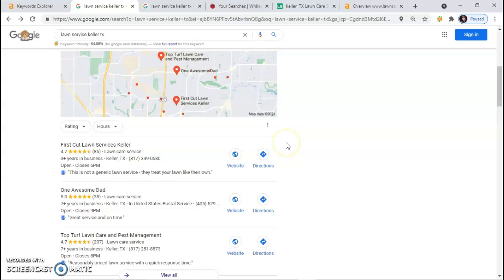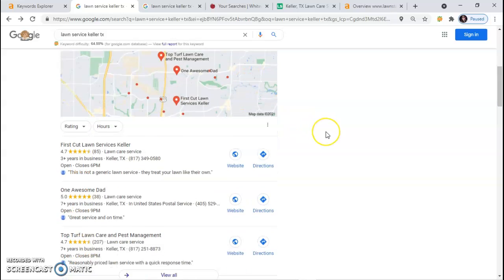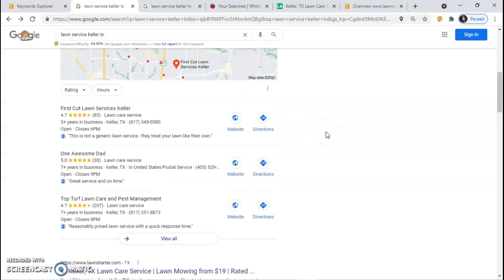Whenever you scroll down a little bit right here, the map pack pops up. With the map pack, this is where your Google My Business page comes up. A Google My Business page is something that you can create by yourself, free on Google. It does take a lot of time to do it, and in order for it to rank here, you have to have certain things on it.